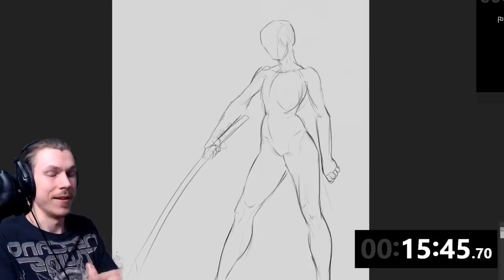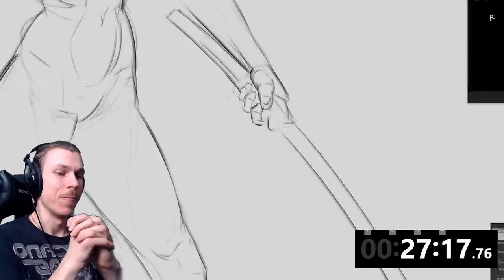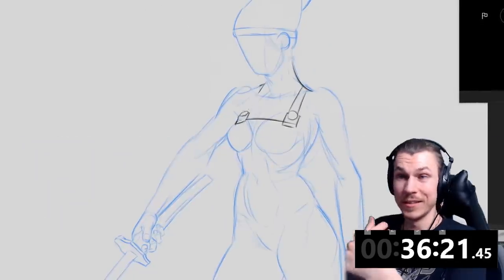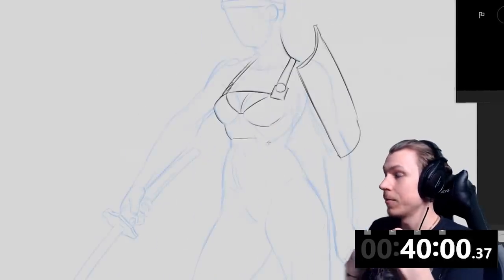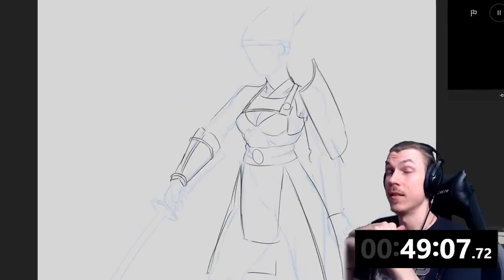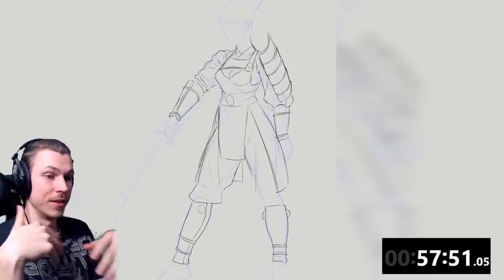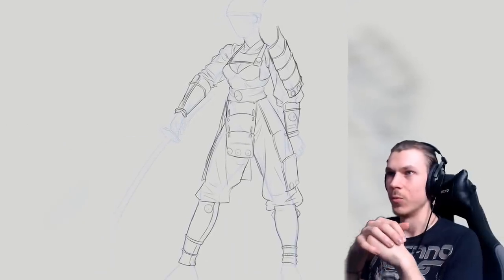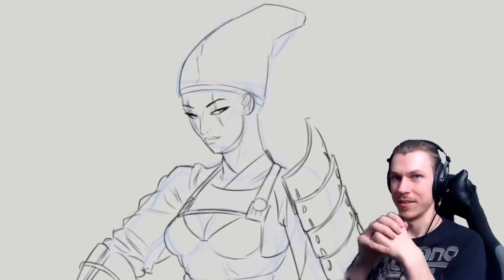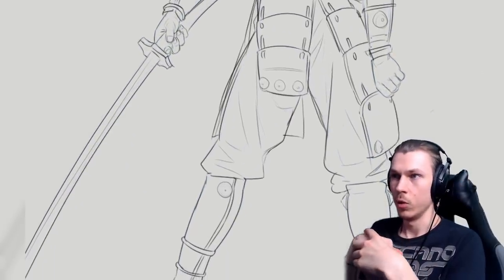I'm actually rather satisfied with how the anatomy is turning out here. But I'm gonna have to draw clothes on top of it again — so why do I keep doing this to myself? These lines I'm doing are looking pretty nice though. I used to do a sketch first and then line art on top of it. Nowadays I kind of merge them into one stage — I wouldn't call it line art, but I also wouldn't call it a sketch. It's an in-between. I like that workflow; it saves time. No more dual passes.